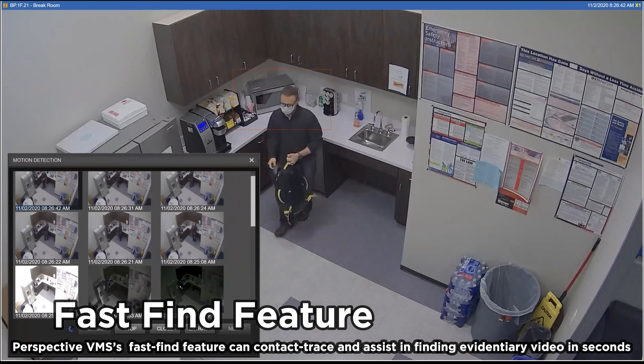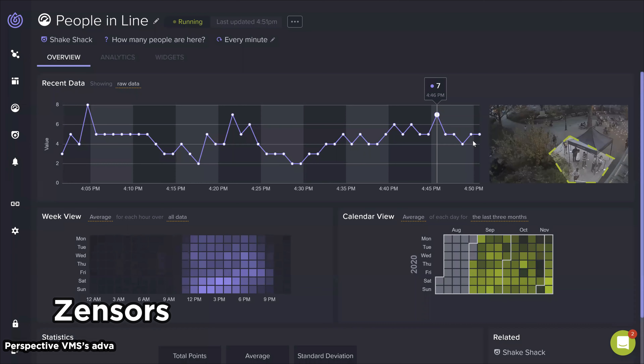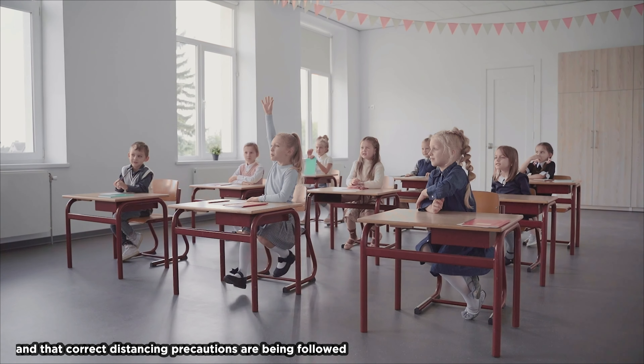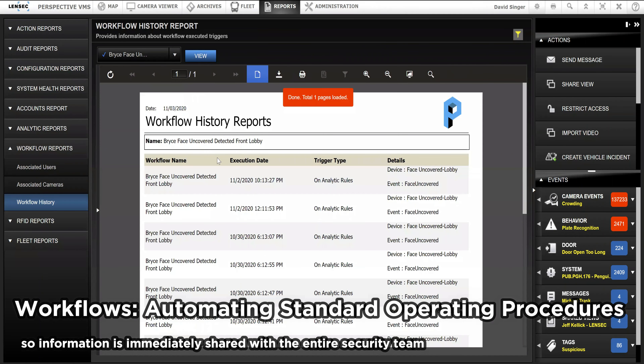If there's a possibility of a COVID-19 contamination within a school or district, Perspective VMS's Fast Find feature can contact trace and assist in finding evidentiary video in seconds. If there are concerns about social distancing, whether indoors or outdoors, Perspective VMS's advanced analytic integration with ZENSORS will make certain that the proper number of children are in a classroom and that correct distancing precautions are being followed.